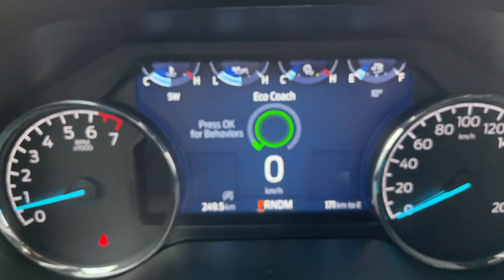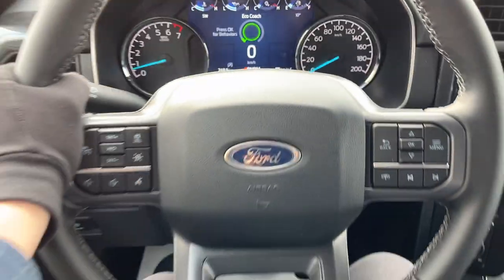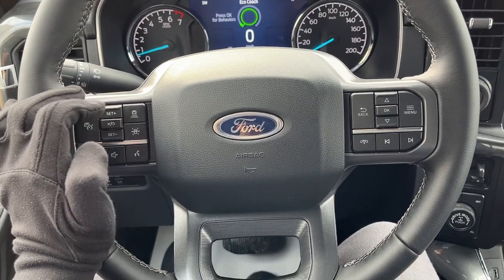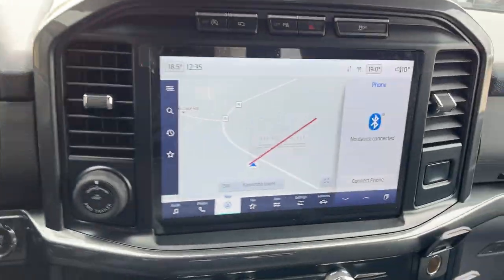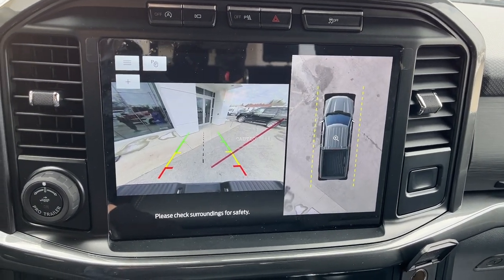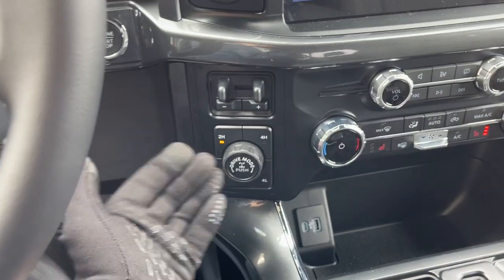Stepping into the vehicle you do have a customizable digital display right behind the steering wheel. The steering wheel itself is really comfortable. You do have Ford Co-Pilot 360 Assist 2.0 with adaptive cruise and lane keeping, built-in navigation, your reverse camera and 360 camera, different four-wheel drive modes, and a locking rear differential.